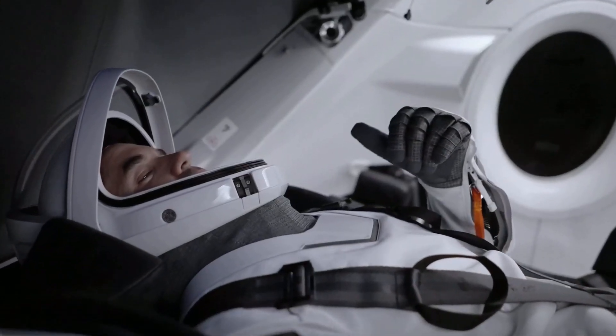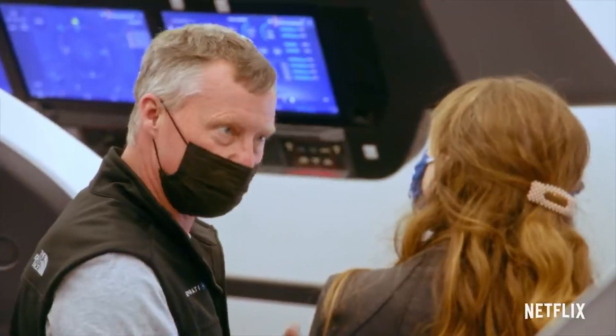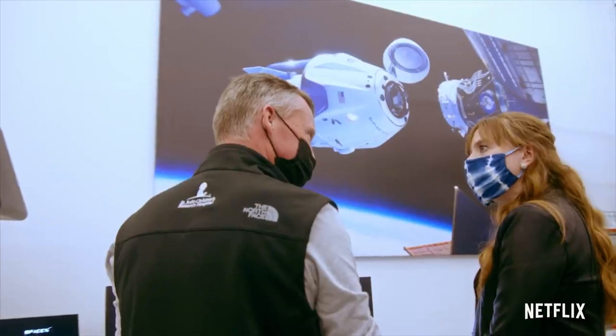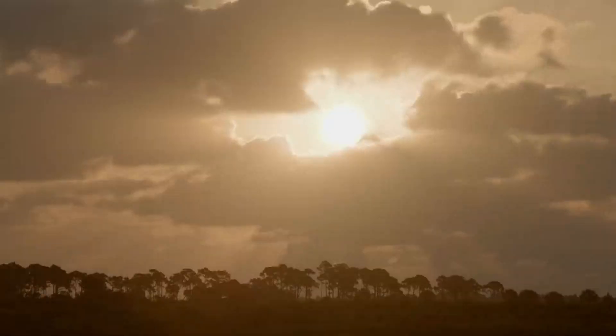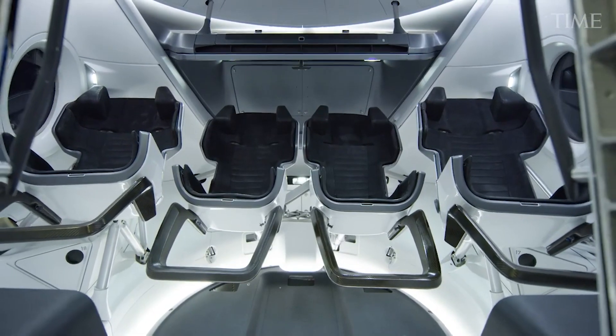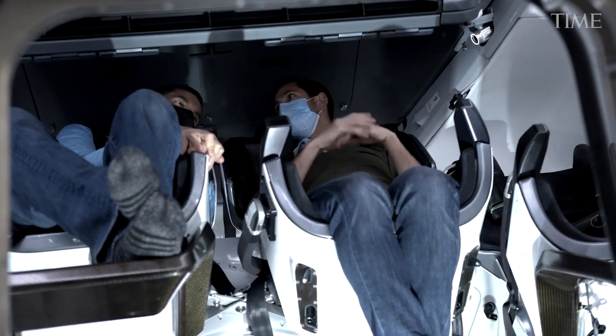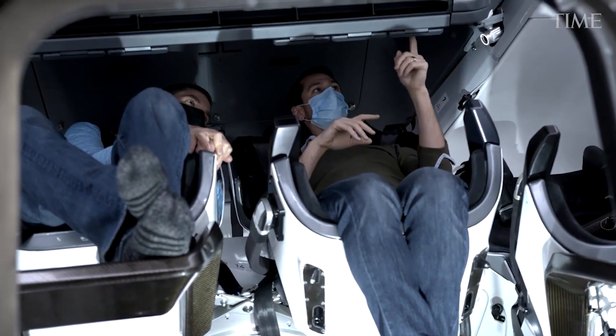When the astronaut gets ready to strap in, they plug an umbilical line from their seat into a port on the right thigh of their space suit. The umbilical provides the suit with life support systems, including air and electrical connections. The Crew Dragon lifts off from Florida's Kennedy Space Center on a version of SpaceX's Falcon 9 rocket that's been adapted for astronauts.